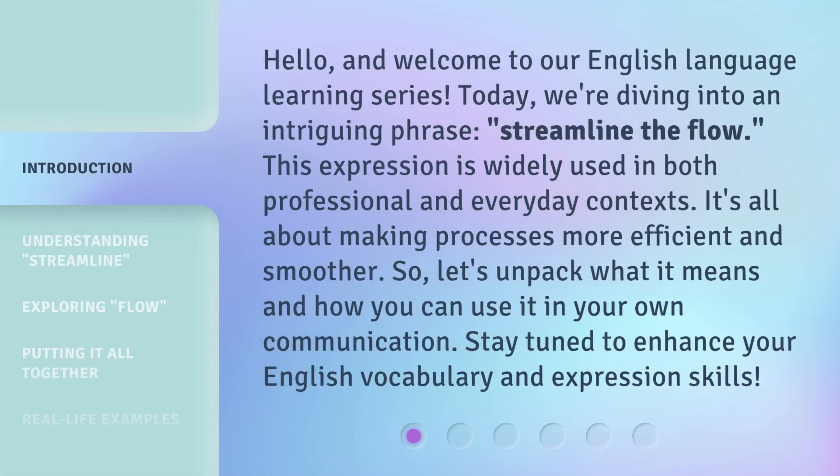Hello, and welcome to our English language learning series. Today, we're diving into an intriguing phrase: streamline the flow. This expression is widely used in both professional and everyday contexts.